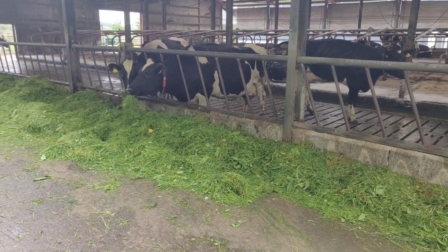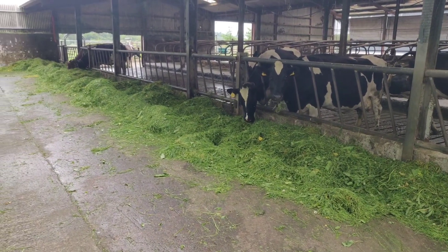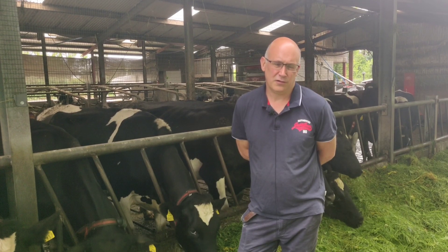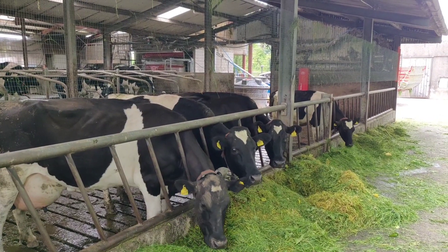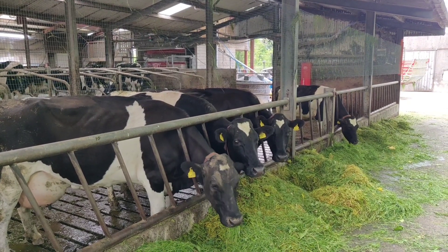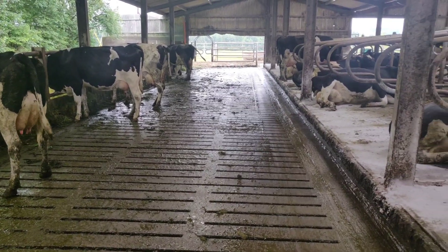The cows have access to the paddock from 4 o'clock in the morning and they operate themselves throughout the day. It's basically out by day, and in from about 7 or 8 o'clock in the evening until 4 o'clock in the morning. Taking in the zero grazing, if we put three hours into it in the day — just totally ourselves — bar the odd days in springtime.